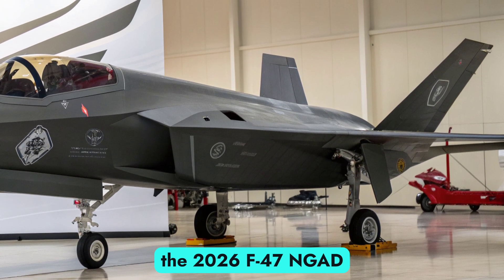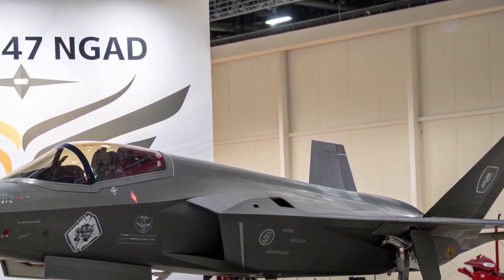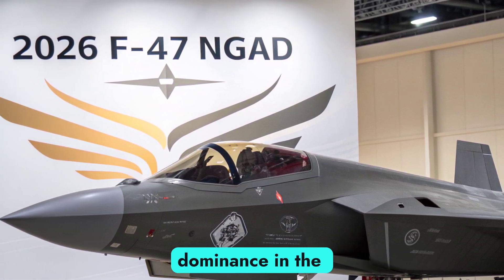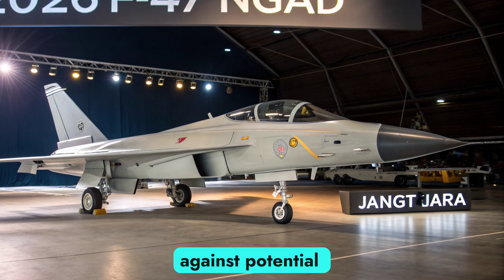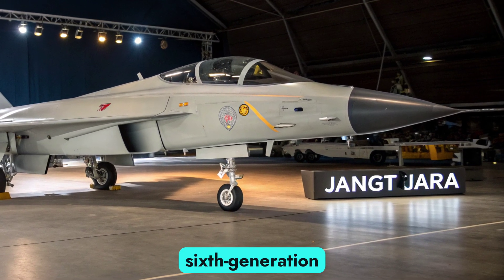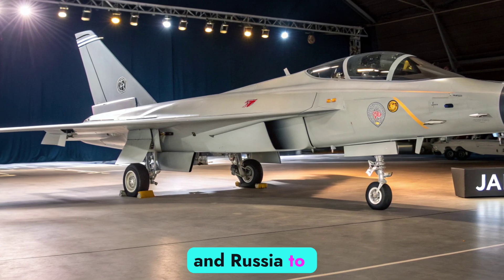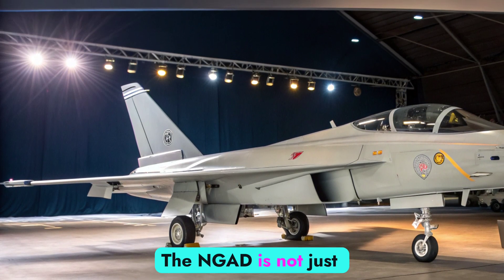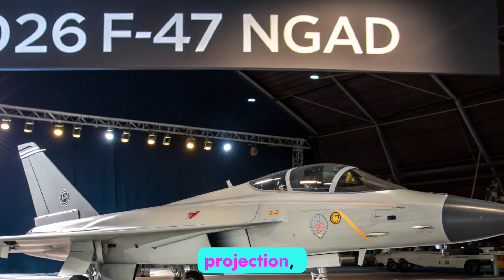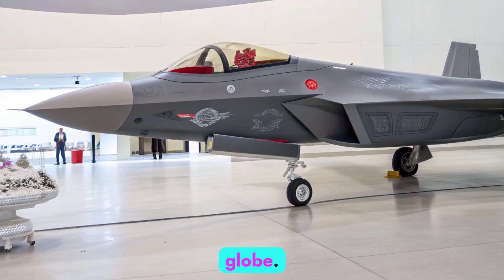The introduction of the 2026 F-47 NGAD signals a major shift in global air power. For the United States and its allies, it provides unmatched dominance in the skies, ensuring deterrence against potential adversaries. However, it also escalates the race towards sixth-generation fighters worldwide, pushing other nations like China and Russia to accelerate their own programs. The NGAD is not just a fighter — it is a strategic tool of power projection, reinforcing the U.S. military's ability to control contested airspaces across the globe.